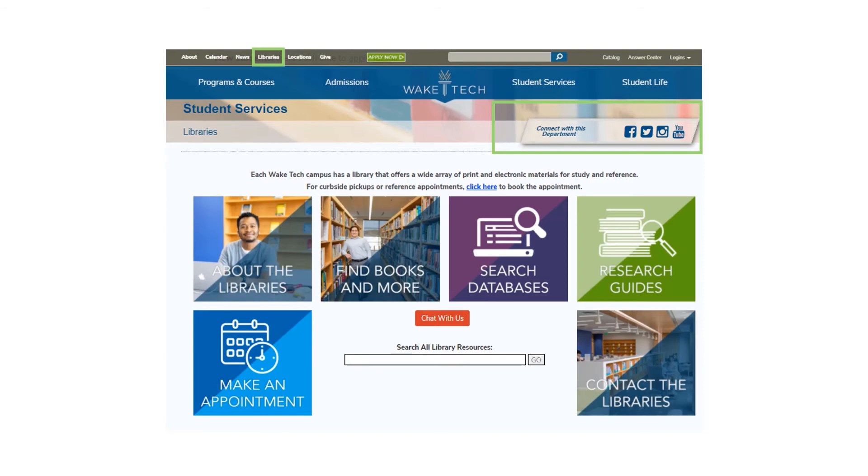You can also follow us on Twitter or Instagram, or like us on Facebook, to receive up-to-the-minute information on changes to products, services, and hours. Jackie and I wish you a successful term and we look forward to seeing you at the library.